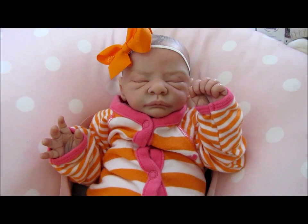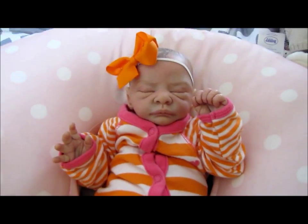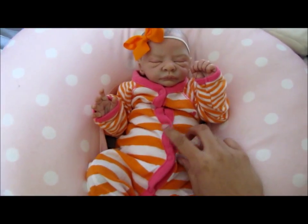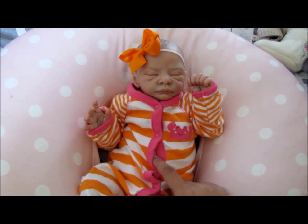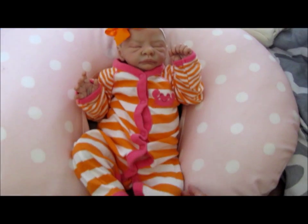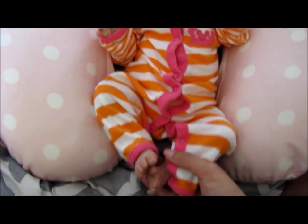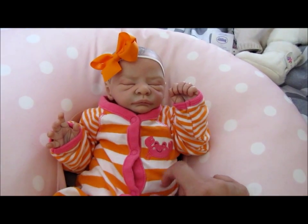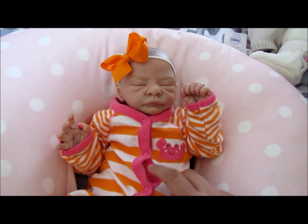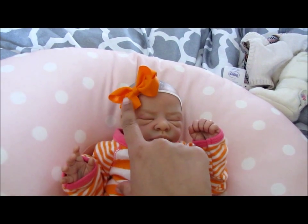Today is February 10th, 2015, and that means it is Berkeley's first birthday. Last year on this day was the day that I opened her and put her together, because she was a painted kit made by Jodi Slater of Heavenly Butterflies Nursery. I decided today that I would make a video — I had it in my planner so it had to be done — of her birthday video. I just dressed her in this long sleeve romper; it has a crab on it.